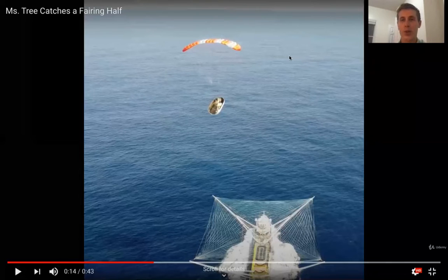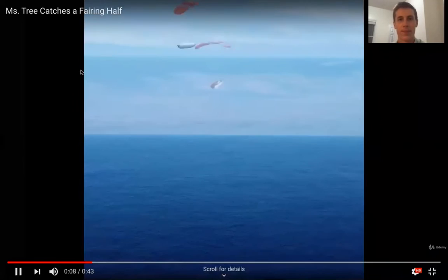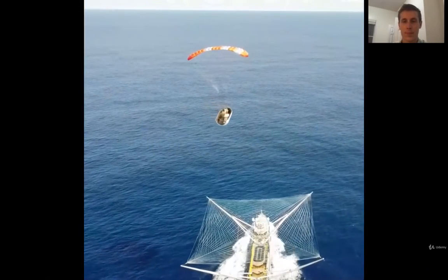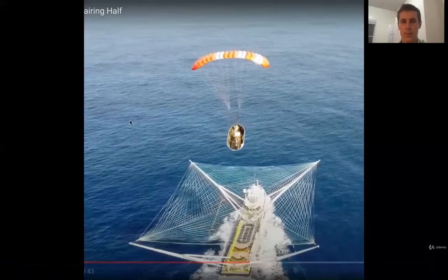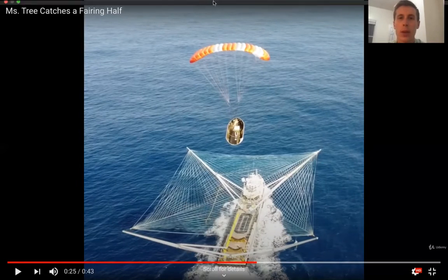Now here's the real question. As the fairing is falling back down from outer space on this parachute, in this video, does it seem like the fairing is falling faster or slower as it continues down to the boat? So is the fairing speeding up or slowing down or just staying the same speed the whole time? That's what we're going to investigate.